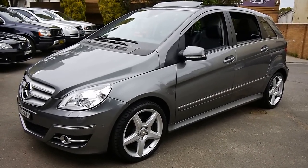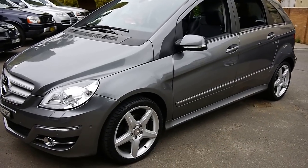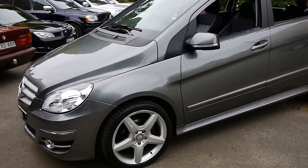Something very special for you here today folks. You might be thinking, what? It's just a B-Class, but this is a Mercedes-Benz 2010 B-Class with every conceivable option. It's also the 2-litre turbo.